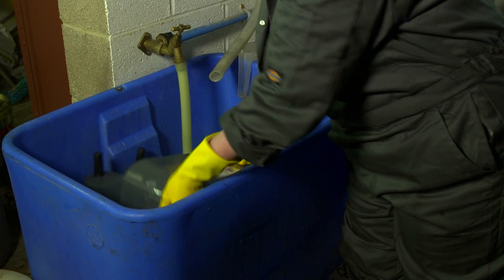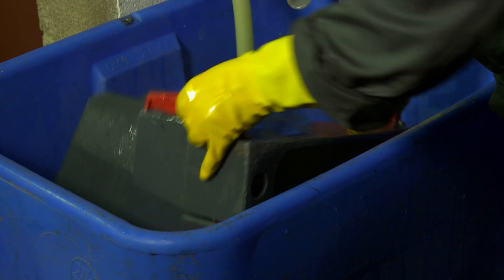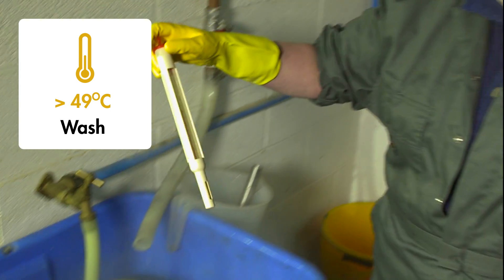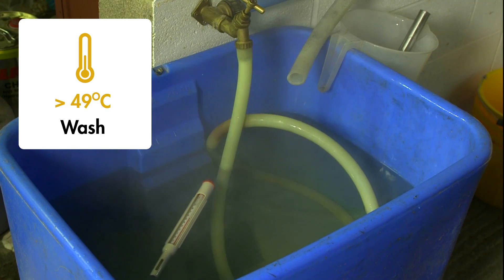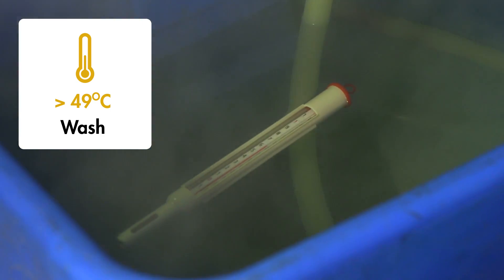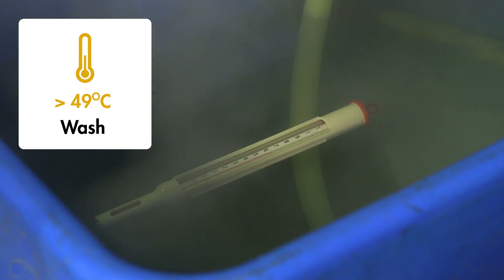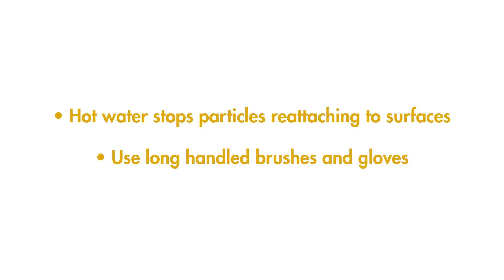After you've finished scrubbing, you need to wash all the equipment to remove anything remaining of the residues that you've just scrubbed off. Fats melt at temperatures higher than 43 degrees centigrade, so wash water should be at least 49 degrees C at the end of washing up. This stops particles falling out of suspension and reattaching to surfaces as wash water cools. You shouldn't be able to place your bare hands in the hot water — I'd advise using long-handled brushes and wearing gloves.